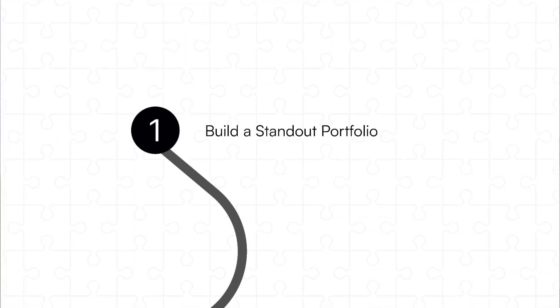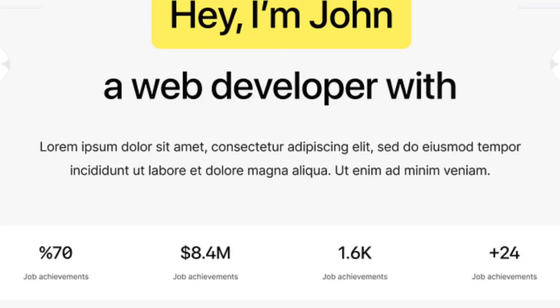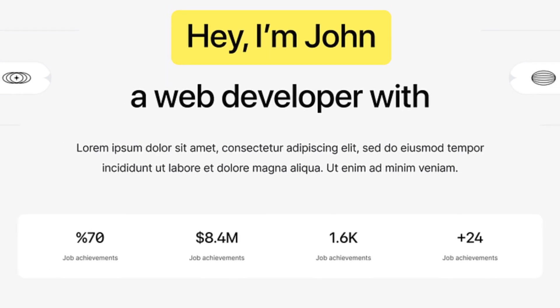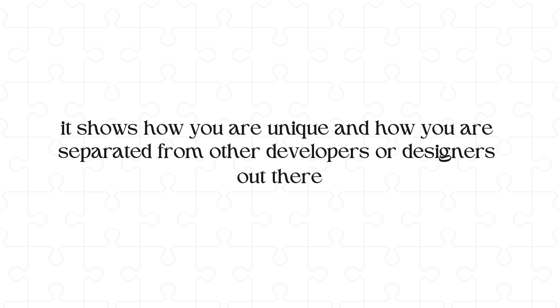Number one, you have to build a standout portfolio. Your portfolio is the most important asset you have in the tech industry because it showcases your skills, your creativity, and what you have experienced throughout your years as a developer or a designer. A great portfolio isn't about just listing the projects you've created — a great portfolio tells a story and shows your unique style of creativity.